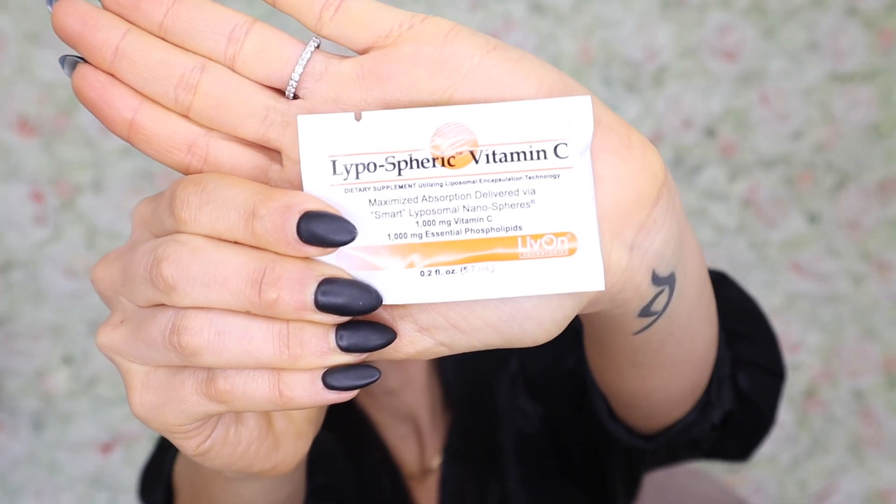And then also vitamin C — this is actually liposomal vitamin C. Vitamin C is just good to take in general right now, but liposomal vitamin C absorbs a lot better than regular vitamin C in a capsule. For the same reason as the HelioCare, vitamin C also helps with oxidative damage and free radical damage, and I think it makes a huge difference in the appearance of your skin. I'm going to talk about topical vitamin C in just a second, but going internal with your vitamin C is also really helpful to your skin, especially if you have hyperpigmentation or melasma.